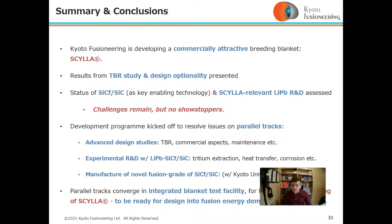The development program has been kicked off at Kyoto Fusioneering to resolve issues on parallel tracks. Advanced design studies on TBR, commercial aspects, and maintenance are underway alongside experimental R&D. Manufacture of a novel grade of silicon carbide composite is also underway in collaboration with Kyoto University and Japanese industry.